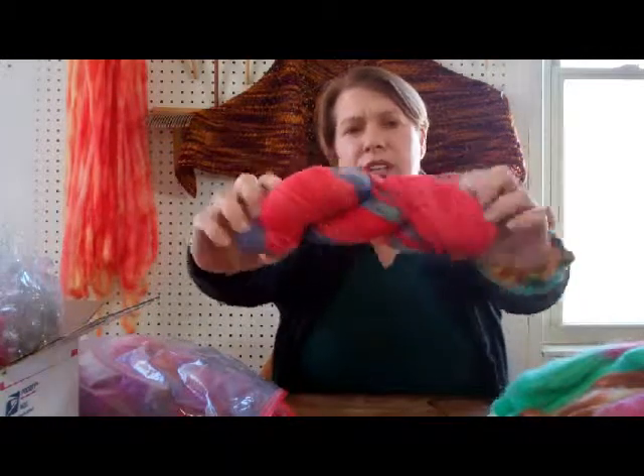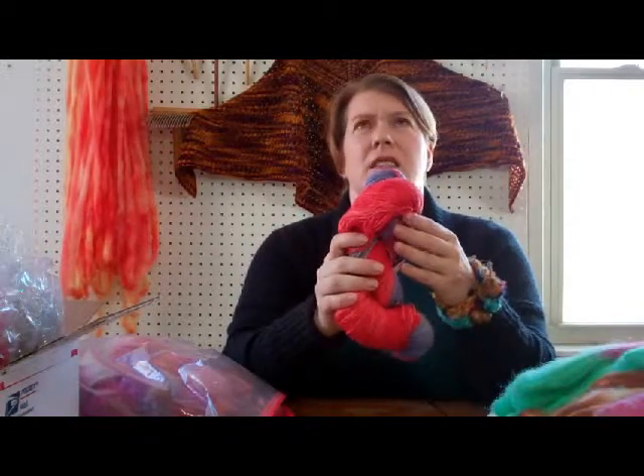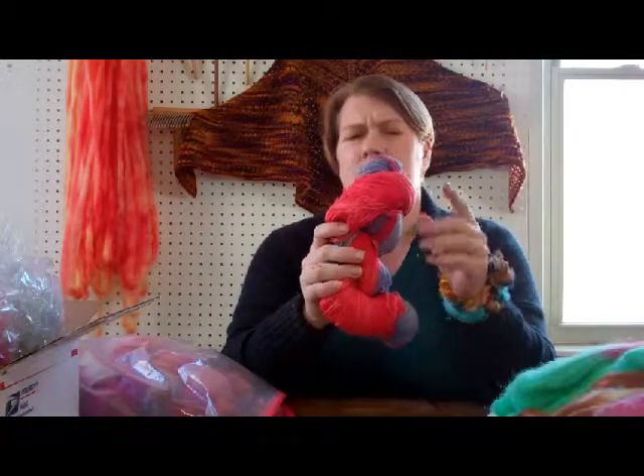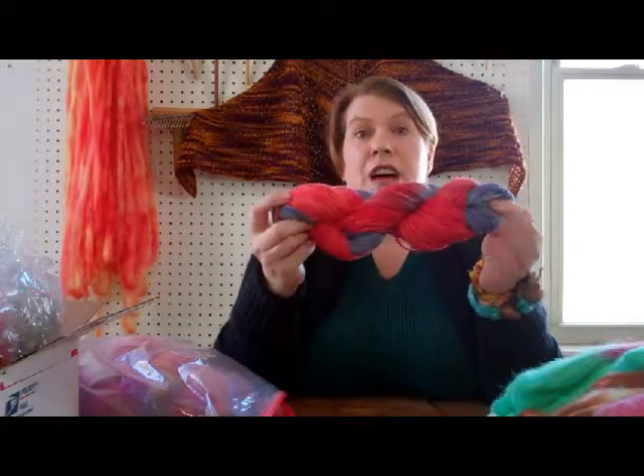I don't know if you can see the sparkle — it's got gold sparkle in it. It's a superwash merino blend, 438 yards I believe, and these amazing colors of scarlet and violet.